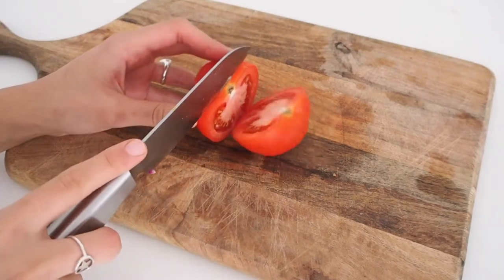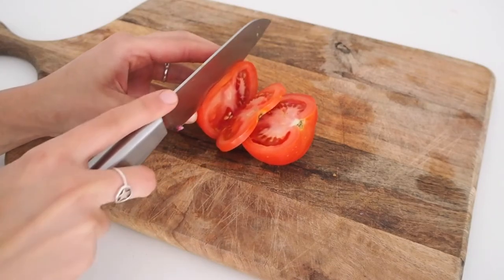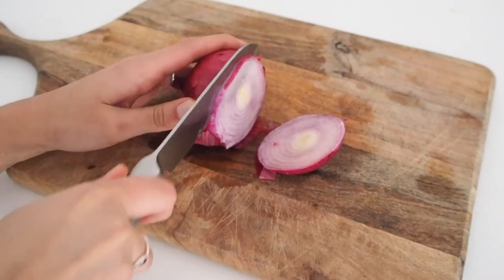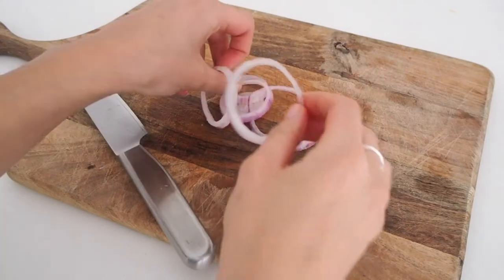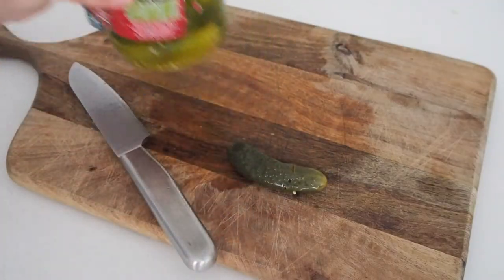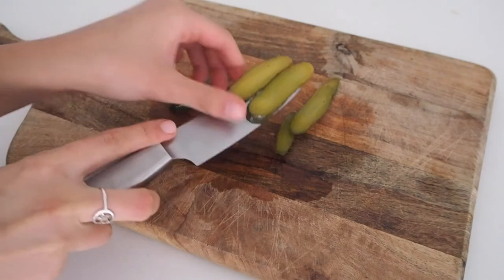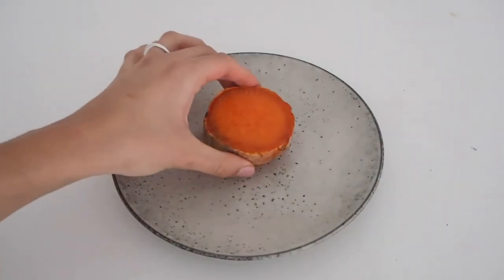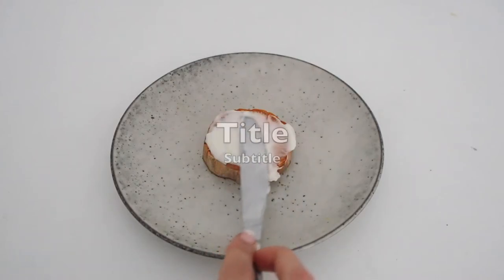The veggies I chopped were tomato, some red onion, and gherkins. Once all my ingredients were ready, I combined them into a burger using the sweet potato slices I prepped earlier as burger buns.